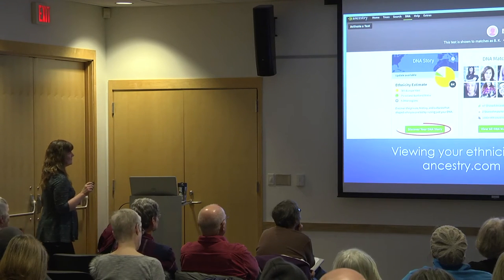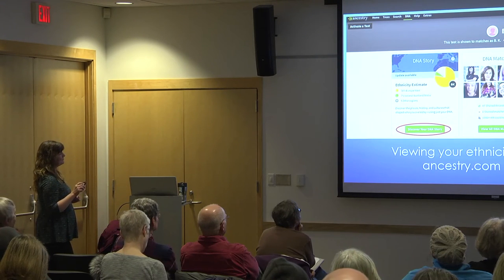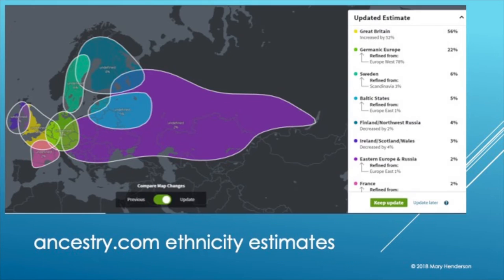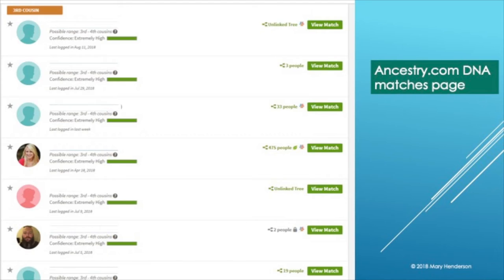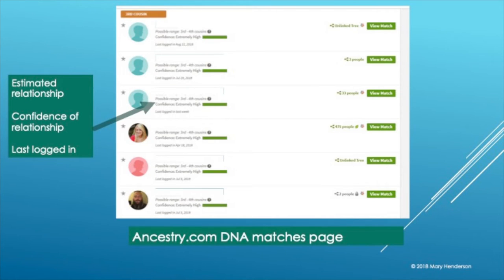Now we're going to talk about Ancestry.com. Here's how you navigate to your ethnicity estimates. And here's where you look at your DNA matches — this is where you're really getting into something useful for your family tree. Ancestry has tweaked what shows up on the first page: what they brought forward is how many centimorgans of DNA you share, which they must have thought people wanted to see more prominently.